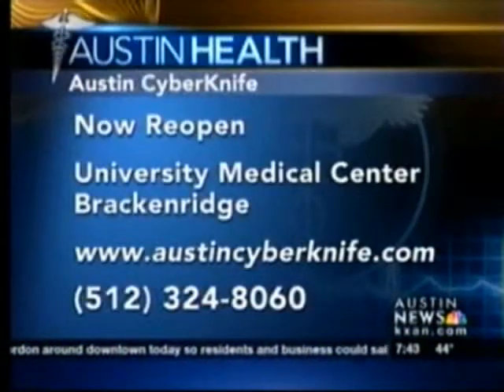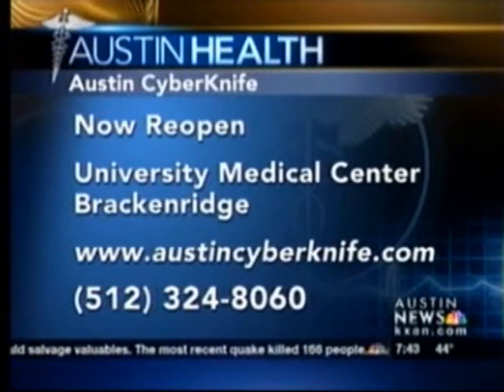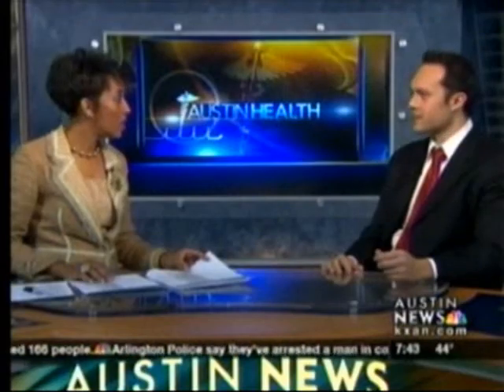If you need more information about Austin CyberKnife, it is opening tomorrow. The website is AustinCyberKnife.com at the University Medical Center Brackenridge. We thank you for being here. Thank you. You're welcome.